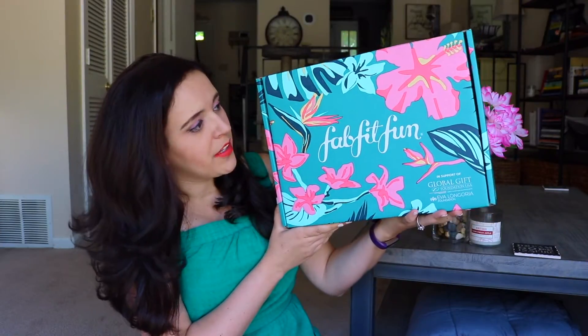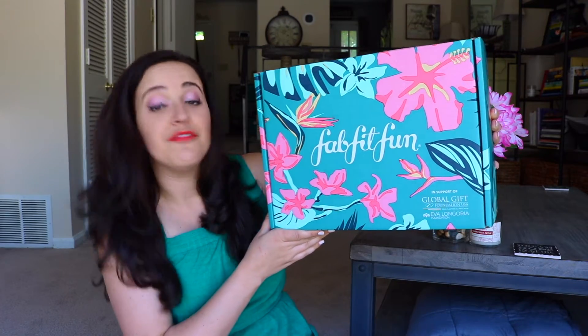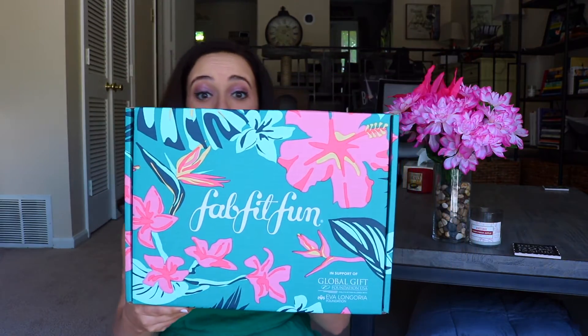I could not think of a better way to start summer — the first week of summer, a cold brew coffee, and a FabFitFun box.